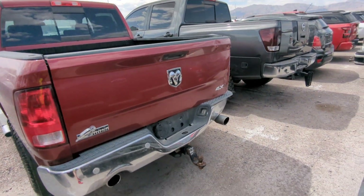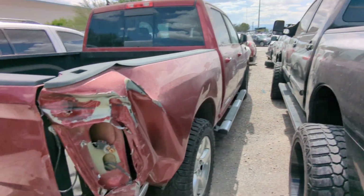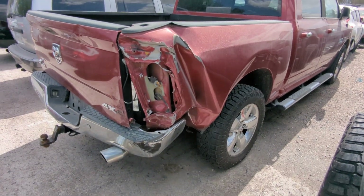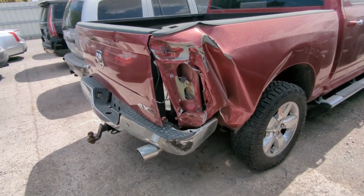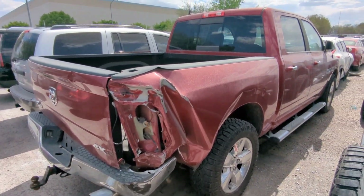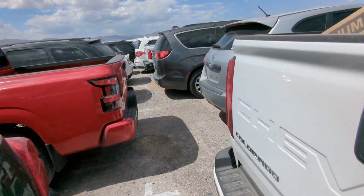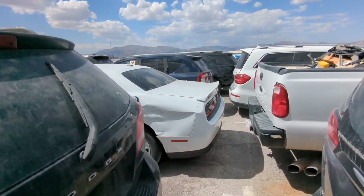This Ram doesn't look terribly bad — shocker, it is a theft recovery. It's a Big Horn 4x4. Not only is it a theft recovery, it's also been hit in the rear corner, as you can see. Not terrible, definitely repairable. It's just whether it's worth it to you. I think a 5.7 is worth a rebuild, but that's me. I swear I wasn't trying to make this an all-Mopar video, but it looks like that's the direction we're going.